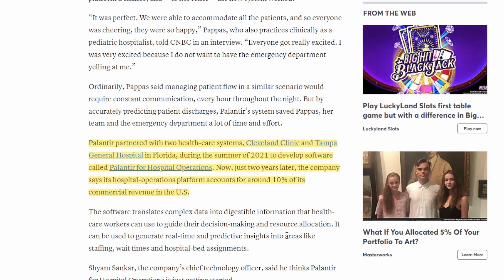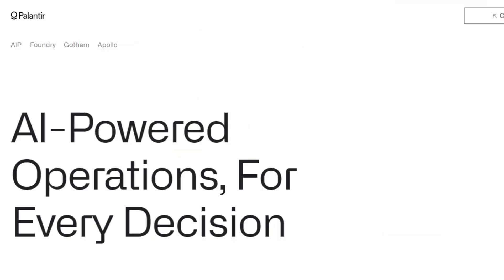Palantir has proven this technology's usefulness through partnerships with Cleveland Clinic and Tampa General Hospital since 2021, which account for around 10% of their commercial revenue base in the US. Importantly, Palantir is not just a government contract business — they are applicable across many industries, whether it's optimizing Hertz's car fleet or managing hospital patient flows. They clearly have opportunities to grow into additional industries as well.